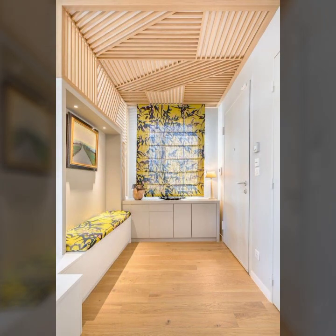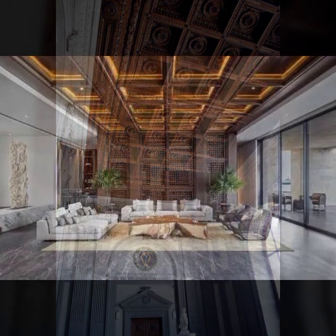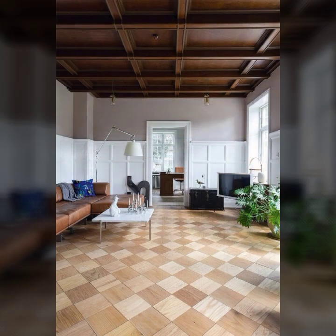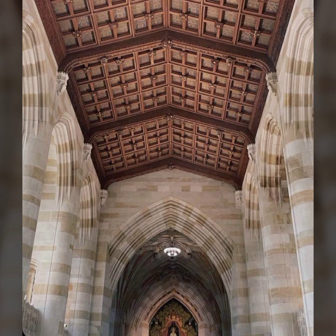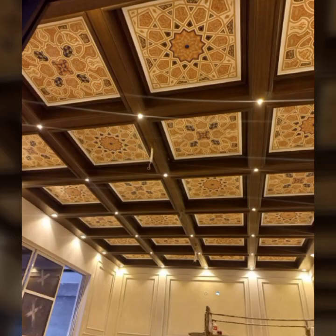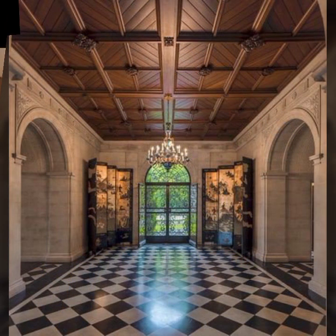Hello friends, welcome back to my YouTube channel. Today I will talk about the most beautiful, most trendy wooden ceiling ideas — different designs, different ideas, different color combinations, contrasts with wood, light and dark colors used with wood. Beautiful designs, beautiful ideas you can see. I'm back again with the most stylish, most demanding collection of beautiful and trendy wood ceiling ideas.